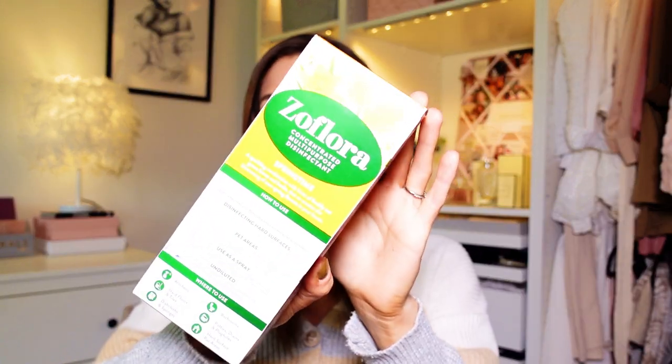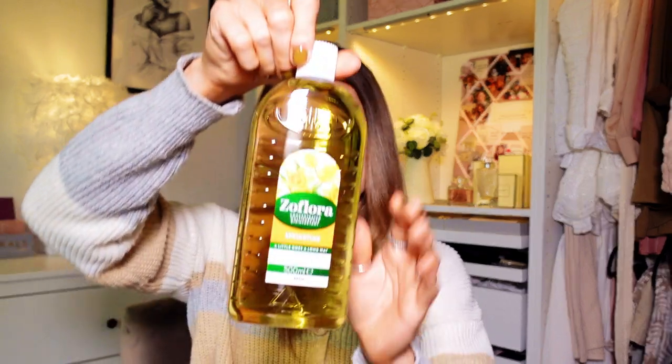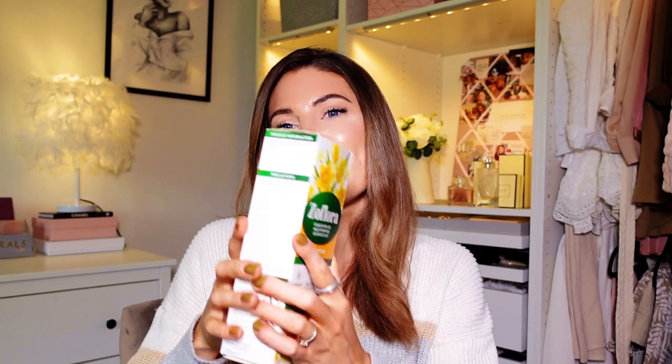Next up I have a big bottle of Zoflora. I'm not sure if this is old packaging or if they've made new packaging because it looks old-fashioned style. I went for the springtime scent — it's spring and I wanted a springy smell. It smells clean, quite strong, almost a little bit like baby powder as well, and like a fresh floral grassy smell. This is 500ml and it was £3.99.